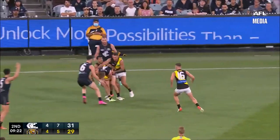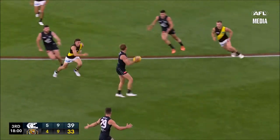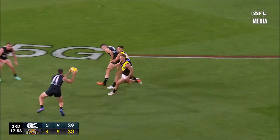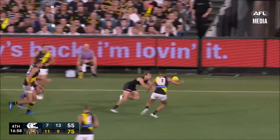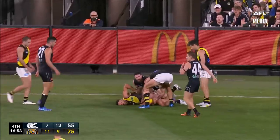O'Brien immediately tackled. Did pretty well to Docherty. Kennedy came in to tidy it up. O'Brien, awkward looking handball set up. Nancurvis and Pidanet. Pidanet goes to the spoil. O'Brien versus Edwards on the deck, ball tucked in underneath.